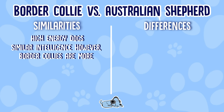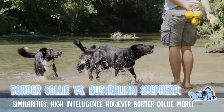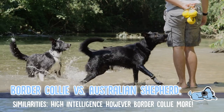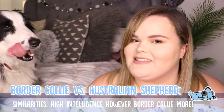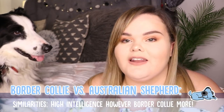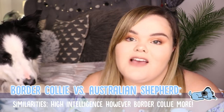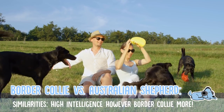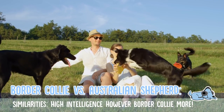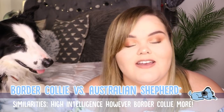The next similarity is they are very similar in their intelligence, however a Border Collie definitely beats them at that. A Border Collie is one of the most intelligent dogs in the world, so it's going to be very hard for any other dog to compete with them. Look at him — he's standing proud to be an intelligent dog. Border Collies are workaholics and absolutely love to be doing something all the time. That said, Australian Shepherds are still extremely intelligent dogs with a really good work ethic as well.